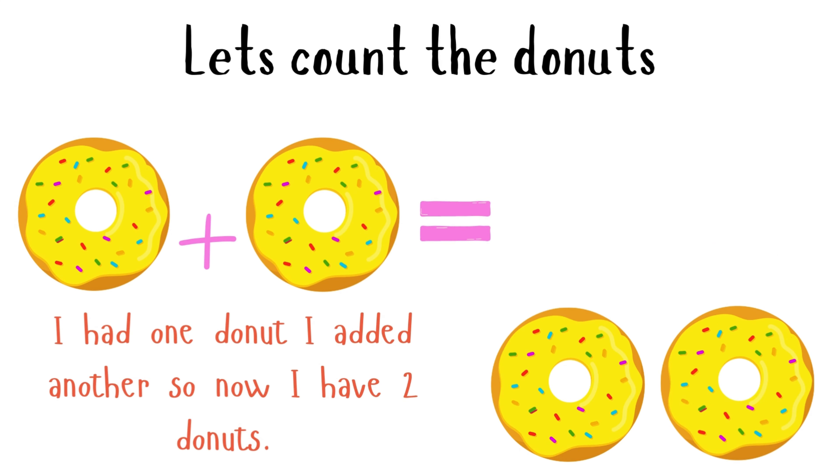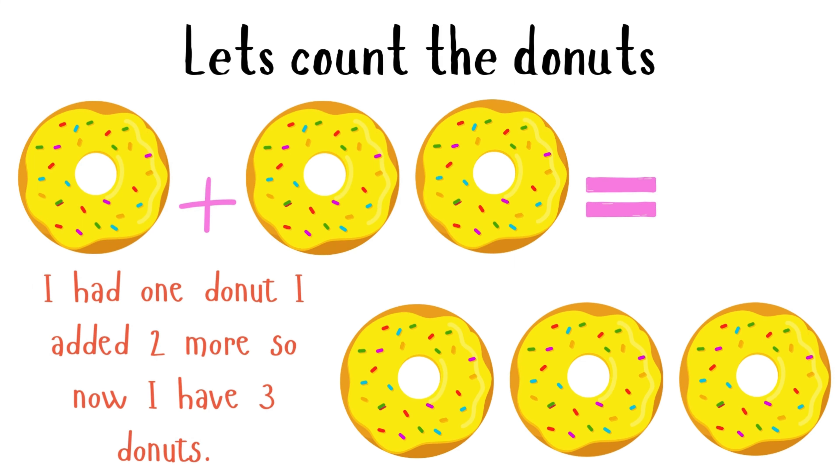Math with donuts. I had one donut. I added another, so now I have two donuts. This means that one donut plus one donut is equal to two donuts. I had one donut. I added two more, so now I have three donuts. This means that one donut plus two donuts equals three donuts.